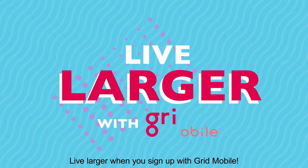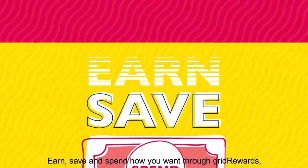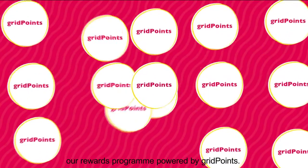Live larger when you sign up with Grid Mobile, the telco that pays you. Earn, save and spend how you want through Grid Rewards, our rewards program powered by Grid Points.